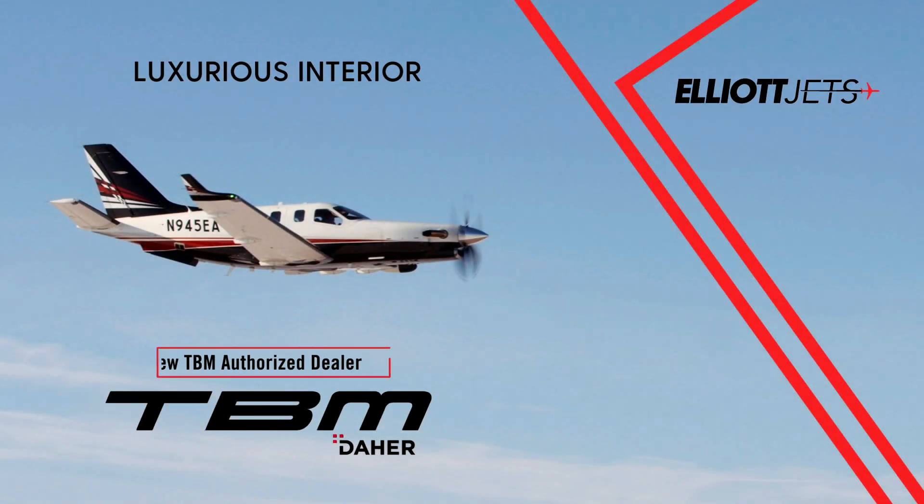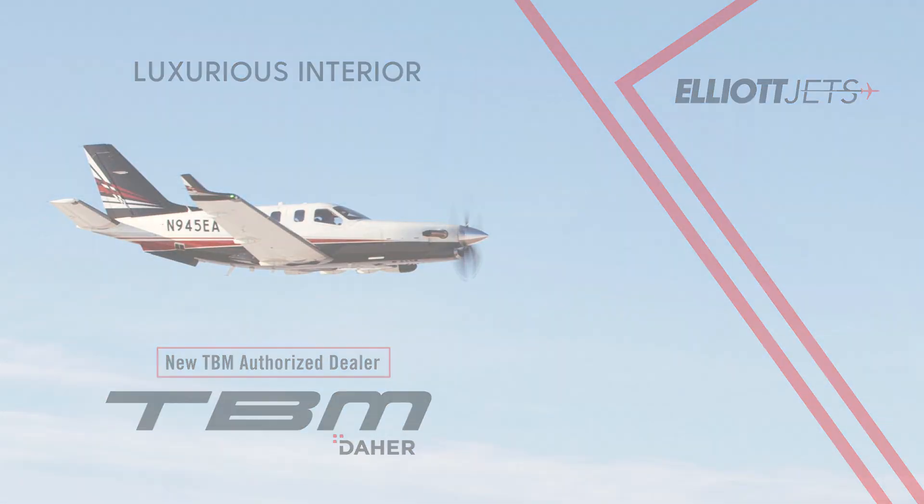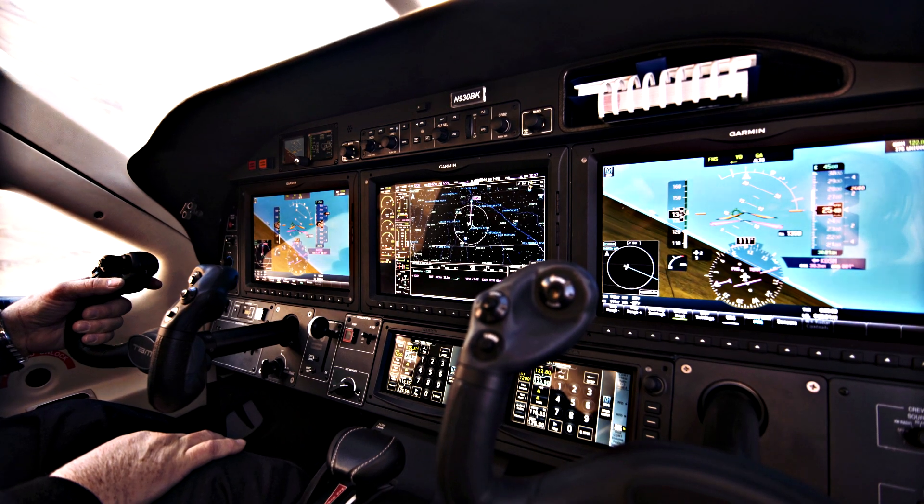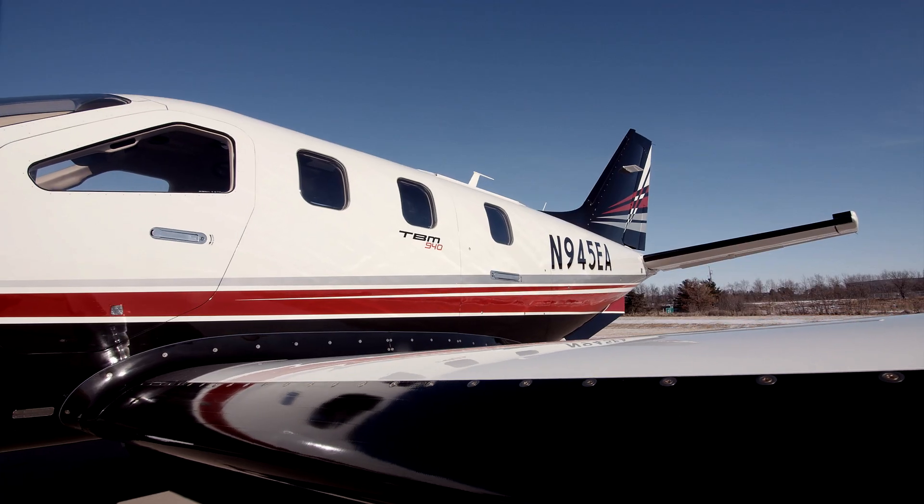I'm Steve Davis, Executive Sales Director for Elliott Jets. As an active pilot with over 45 years and 17,000 hours of flight experience, I know what a great aircraft is. Let me show you personally how the new TBM 940 fits that definition perfectly.